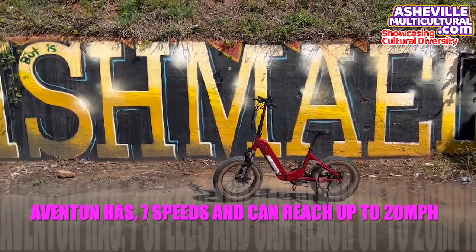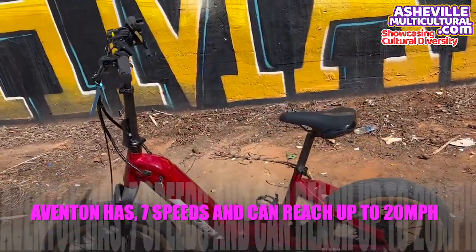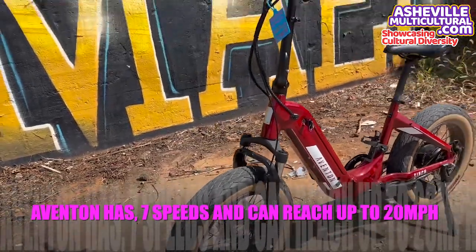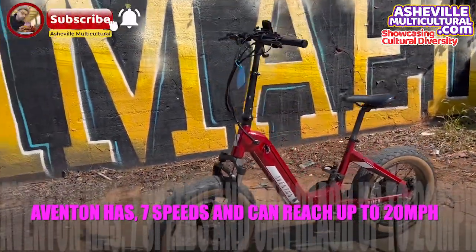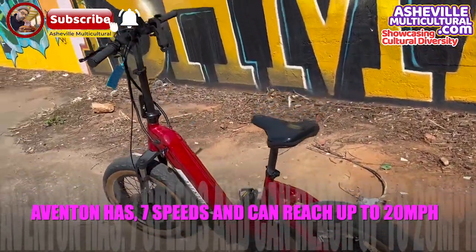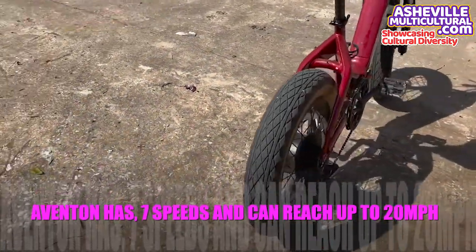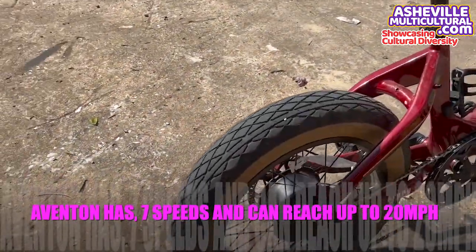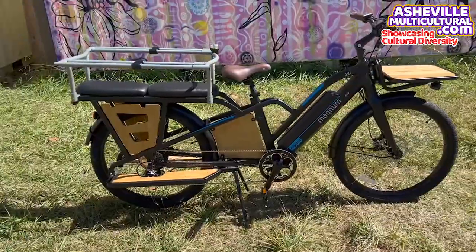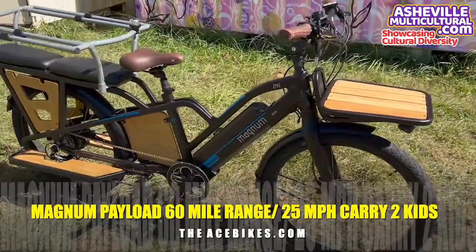The first one I'm riding is a beautiful Aventon, red color. It is a single bike — just one person. It's a seven-speed electric, so whenever you have to go uphill it will make your job way easier. I had a great time riding this bike. It was a smooth ride and I really liked it, but I was about to experience a whole different level of comfort and power.